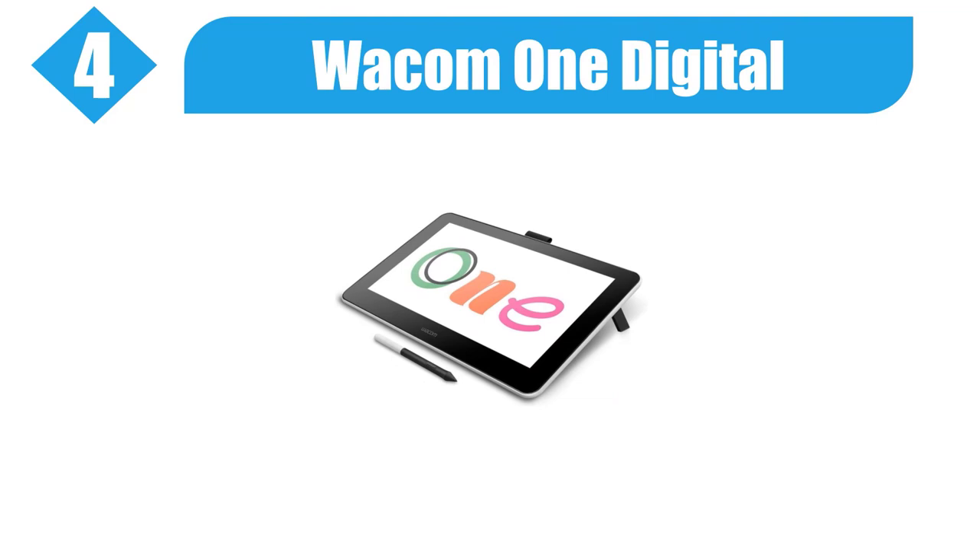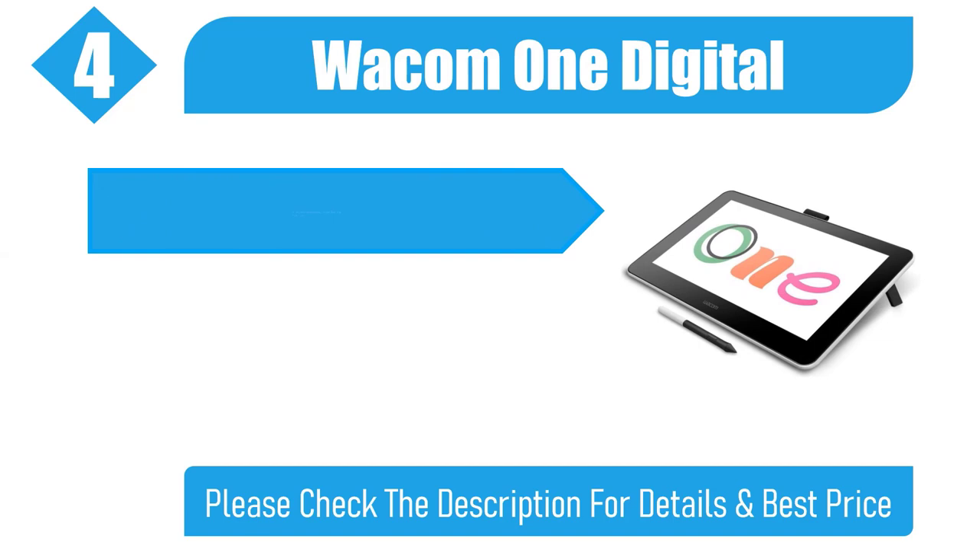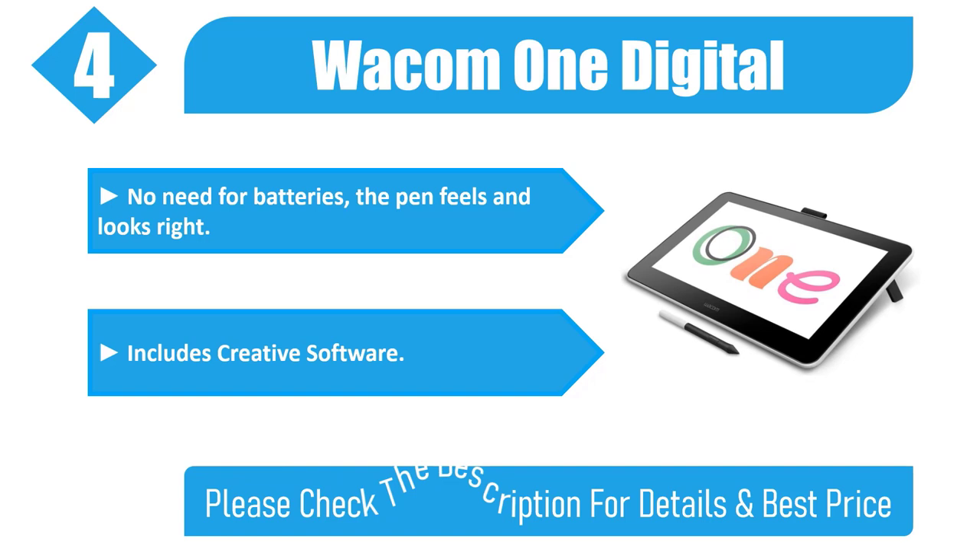Number 4: Wacom One Digital. 13.3-inch display with a natural surface friction. Sketch or paint directly on screen — feels like pen and paper, works like magic. No need for batteries; the pen feels and looks right. Includes creative software. Please check the description for details and best price.